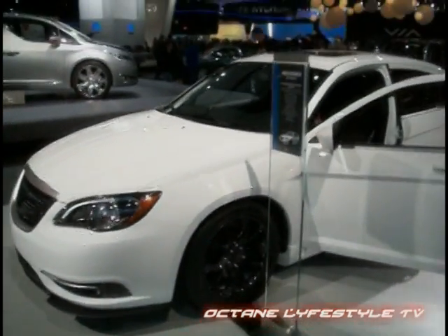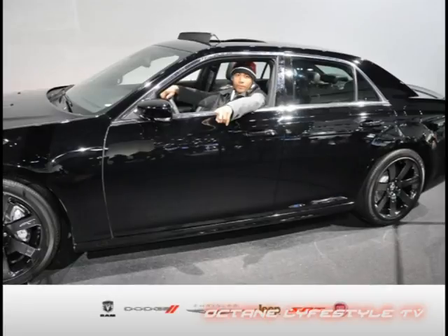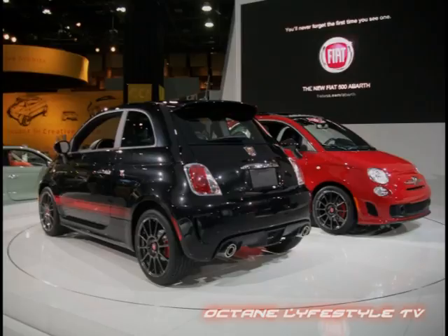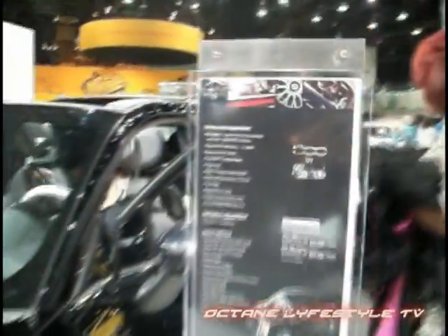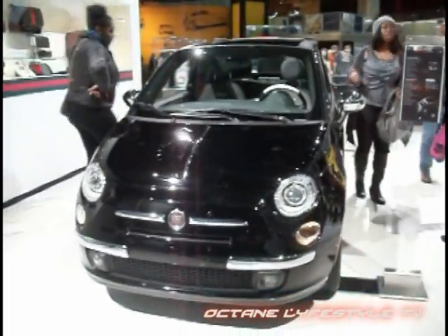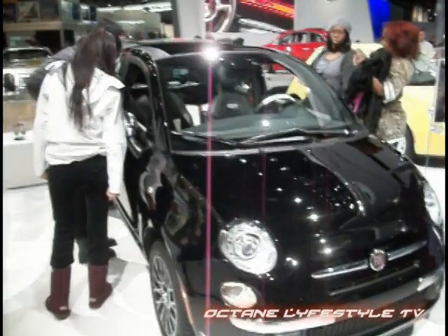Let's not forget the Chrysler 300 SRT8 — this bad boy is off the chain with 470 horsepower from a 6.4-liter V8 Hemi. I hopped in it for a quick second. Now over to Fiat, where we're introduced to two versions of the Fiat 500 Abarth — laugh if you want, but this little pocket rocket has much more under the hood than you think. And then there's the Fiat 500 Gucci Edition, which made its debut during New York Fashion Week back in September and even has its own accessory line courtesy of Gucci — top pick, no doubt.